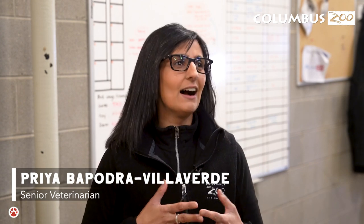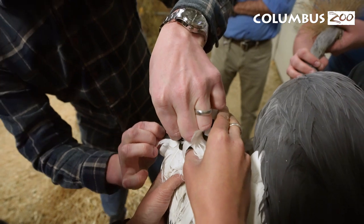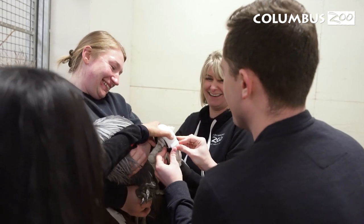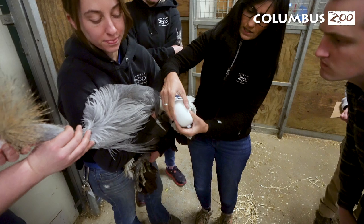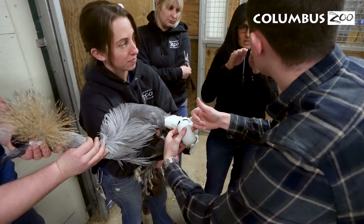Zoo medicine can be absolutely fantastic — it's such an amazing way to help animals here at the Columbus Zoo and Aquarium — but it also comes with its challenges. A lot of the things we do and problems we face have either never been documented before, or don't have solutions that are well documented. Even though we can use a lot of domestic animal information as models, we do have to do a lot of creative thinking and thinking outside of the box, and ODOT is absolutely no different.